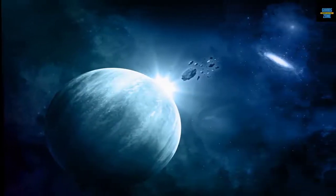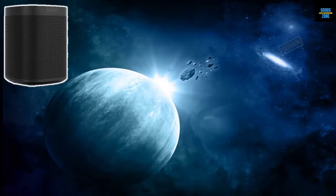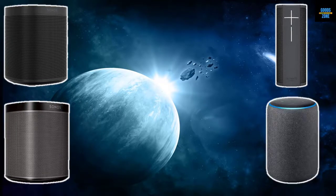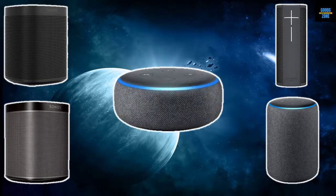In this video we list the five best smart speakers. We talk about the details and features of these smart speakers. Let's get started with number one.